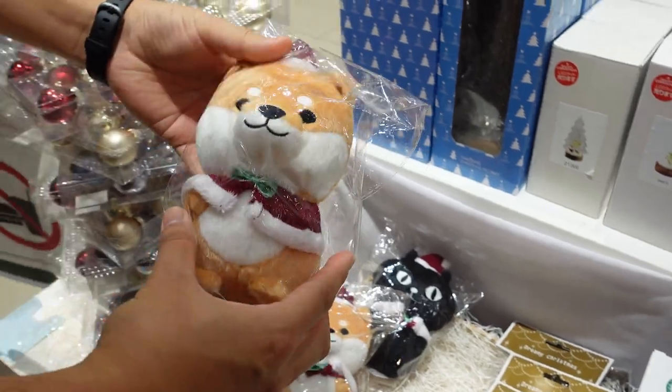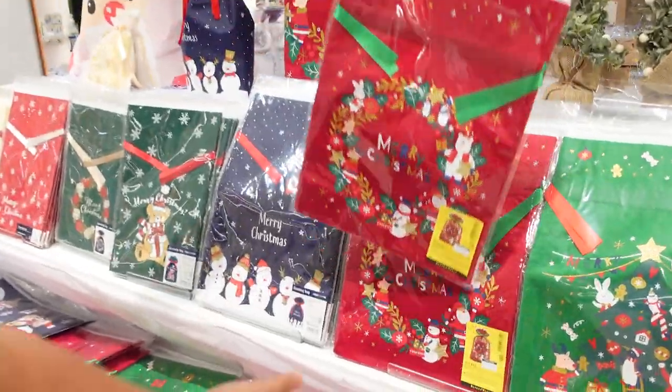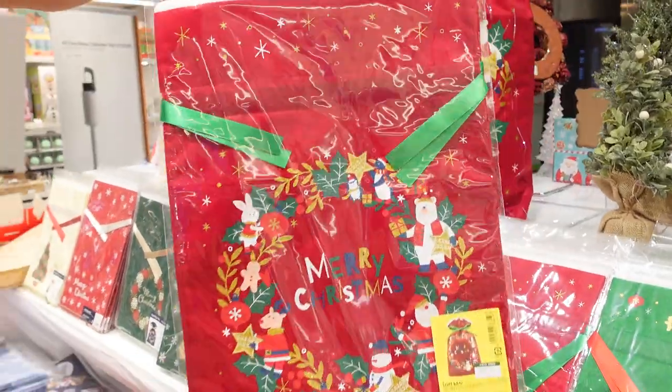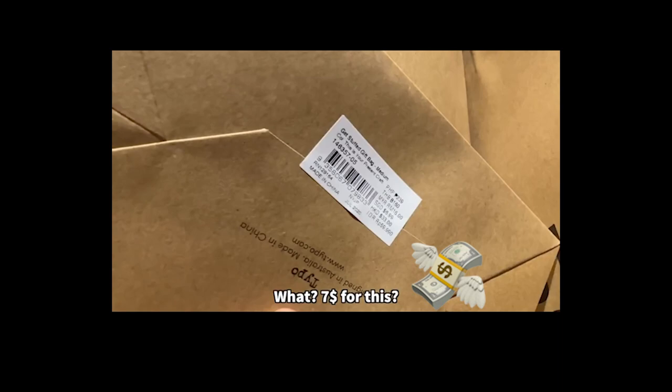Look at this cutie — I would definitely want him at my home. You can get these wrapping bags for your Christmas gifts as well. I remember my first year in Singapore, I bought my wifey a Christmas gift but I couldn't find a nice bag. I didn't know you can find them at Tokyu Hands.